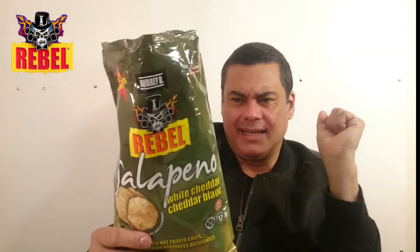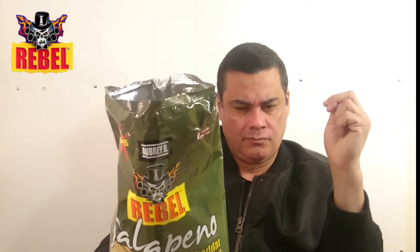It says here: what helps make our chips so great — keto, cooked in sunflower oil, it's kosher, gluten free, peanut free, cholesterol free, and no preservatives. What more can you possibly ask for? Wow!